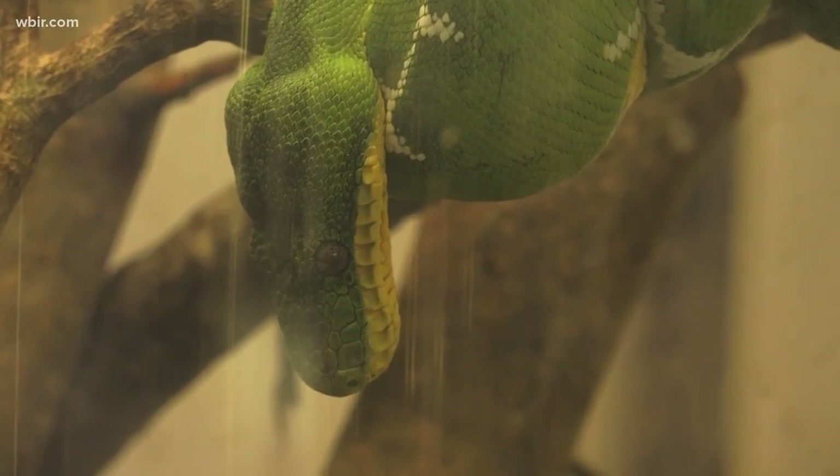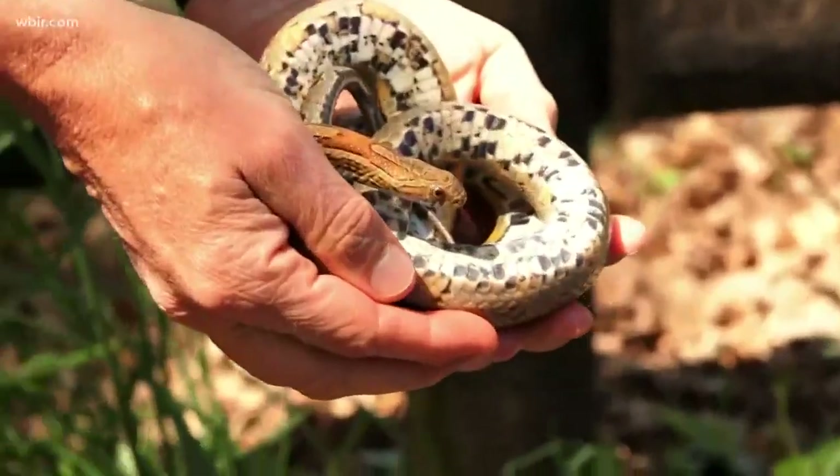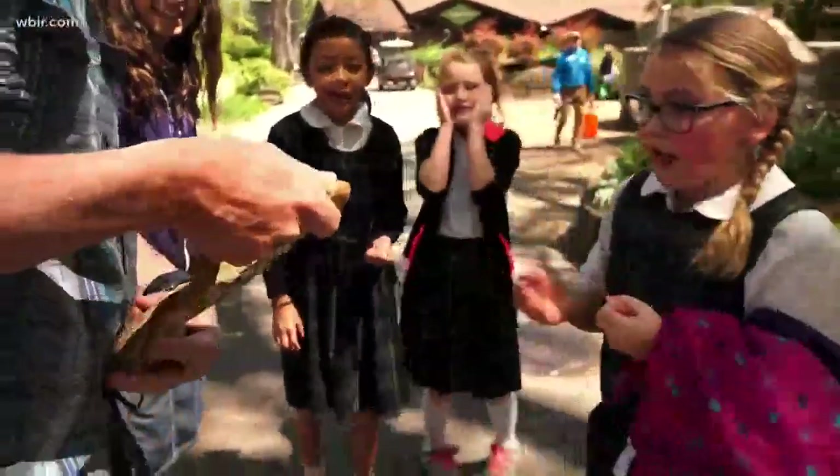If you encounter a snake, leave it be. Anything with a mouth can bite — you should never pick up any wild animal. Most venomous snake bites happen to people that are trying to interfere with the snake: people trying to pick it up, people trying to kill it with a shovel. And don't kill it — it is illegal. Instead, find an animal organization to help relocate it.